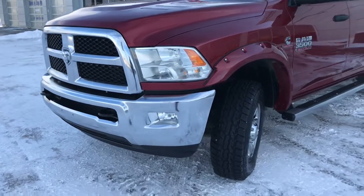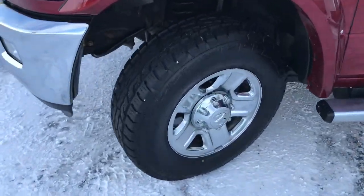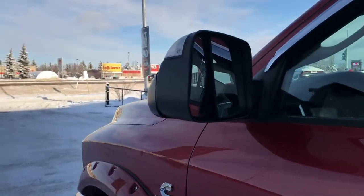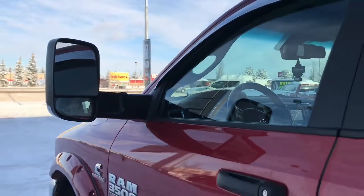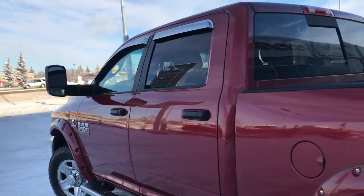Front tow hooks as well. There's lots of life left in these tires — they are Ironman's mounted on factory chrome 18-inch rims. You have your defrosting trailer tow mirrors — I'll just flip that up so you can have a look. You have your nice chrome vent visors and painted-to-match pocket fender flares.